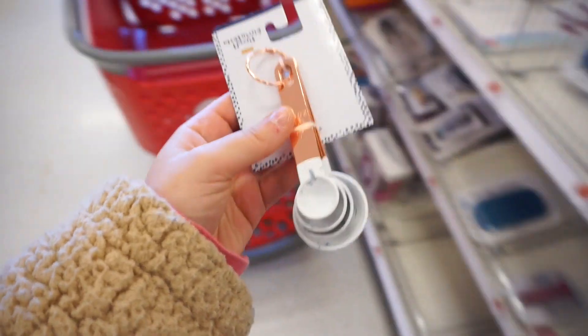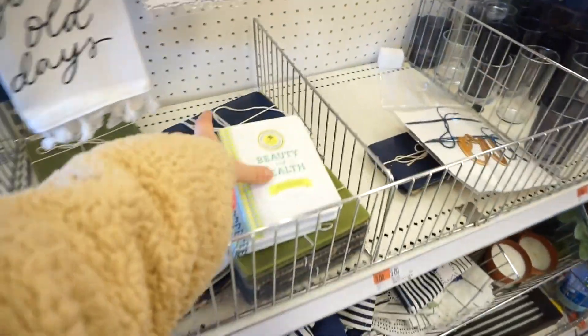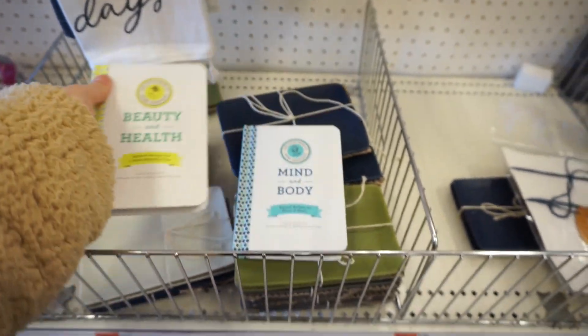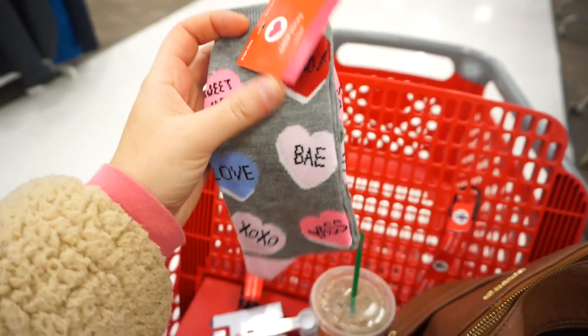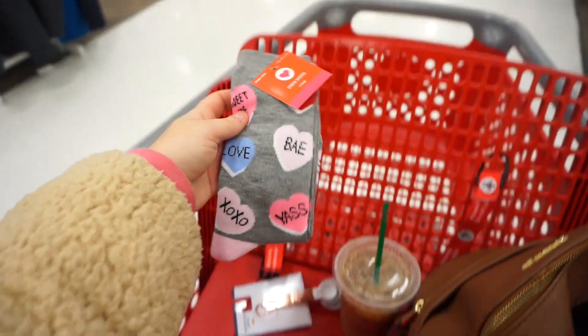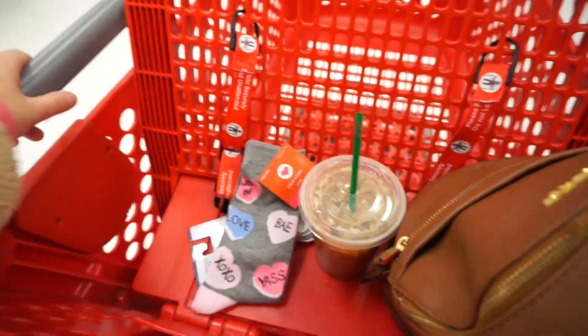Just so you know, you can get these measuring spoons because they're marble and rose gold and they're only $3. I think these are really cute — I'm going to get these. And they also have these little books — 'Beauty and Health: Natural Recipes for a More Beautiful You.' And then my socks are so cute, these are $4 Valentine's Day socks. I don't have too many high pairs of socks so I think I'm going to get these as well.